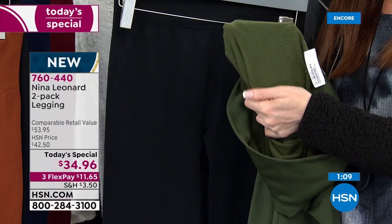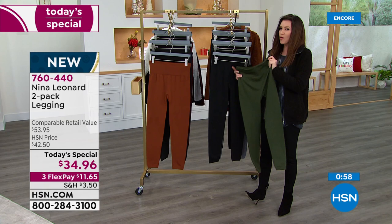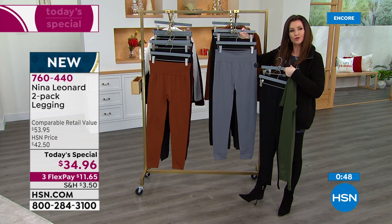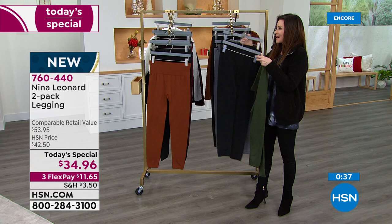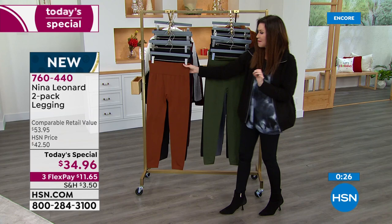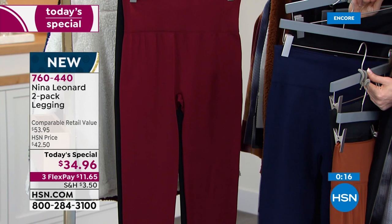We've got all the colors right now in sizes extra small through 3X. Soft olive — everybody gets black. There's the gray, a really pretty cool gray with no show-through. It looks fantastic with winter white. You can get two blacks — once you wear these and they're in your laundry basket, you're going to want your black leggings. There's the bourbon, which is such a unique, very rich, perfect fall color. There's the ink navy. And there's the wine. Kate, don't you think if somebody was a 4X, they should try the 3X today?